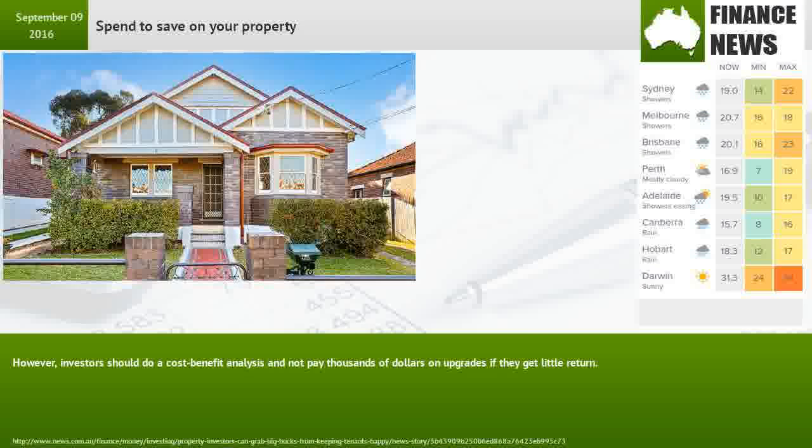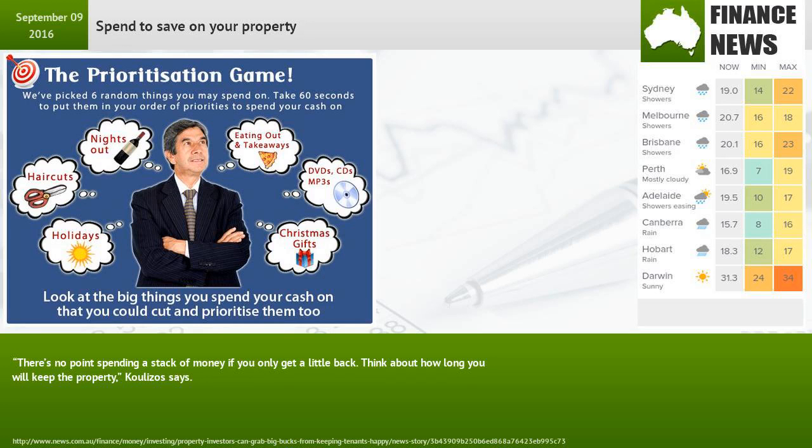However, investors should do a cost-benefit analysis and not pay thousands of dollars on upgrades if they get little return. There's no point spending a stack of money if you only get a little back. Think about how long you will keep the property, Kulitzos says.